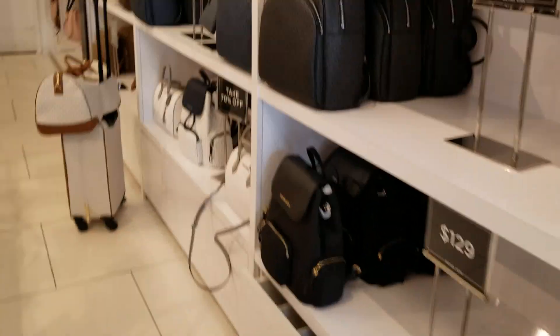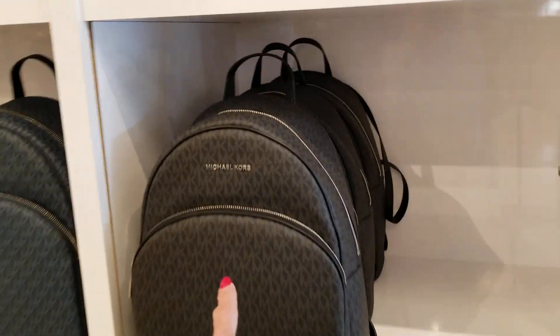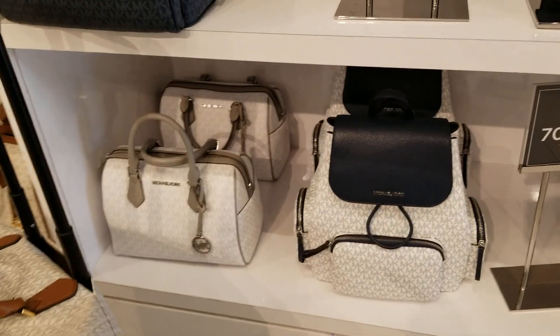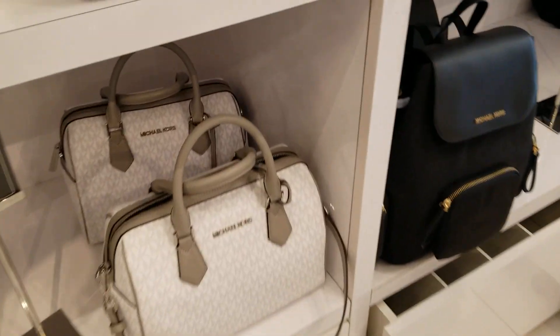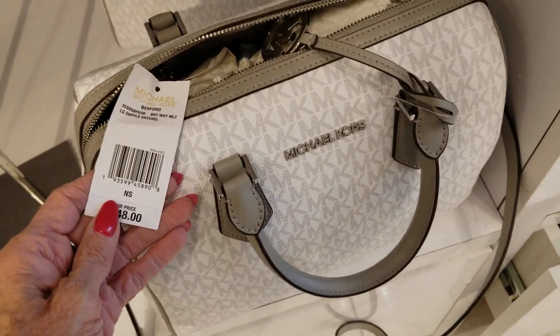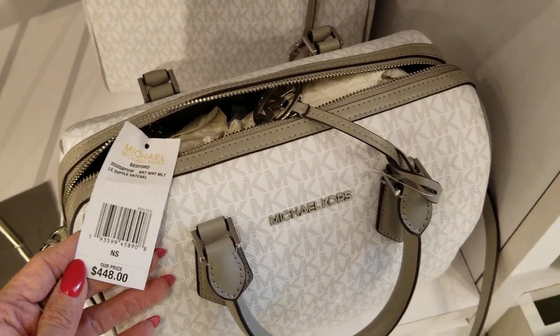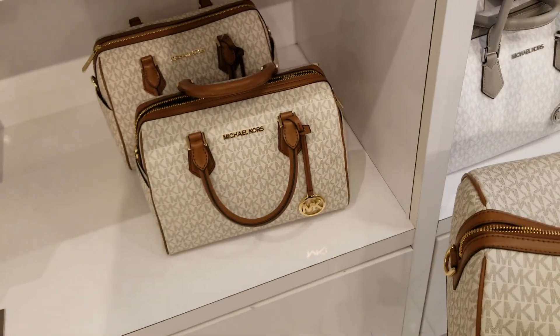They do have some luggage bags. These backpacks are $129 plus 25% off today. And down here are 70% off plus 25% — this beautiful vanilla satchel, I love it. Let me confirm — bright white is $448. And there's the vanilla right there — that's the one I like.